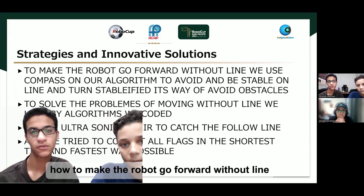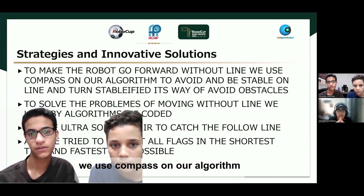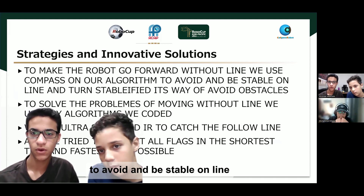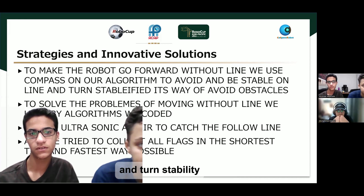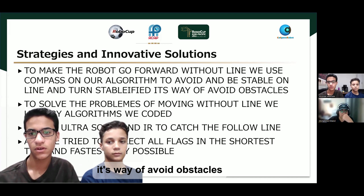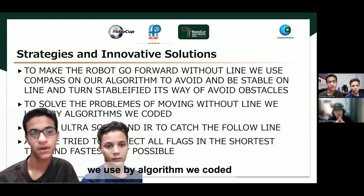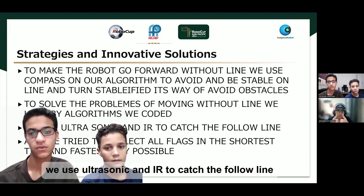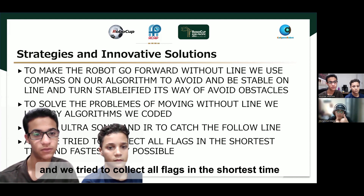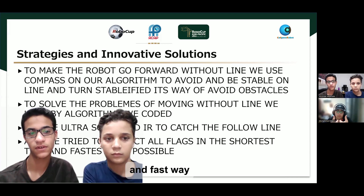To make the robot go forward without a line, we use a compass in our algorithm — to stay stable on the line and maintain turn stability. For obstacle avoidance, to solve the problem of moving without a line, we use an algorithm we included. We use ultrasonic and IR sensors to catch the polar line, and we tried to collect all flags in the shortest and fastest time.